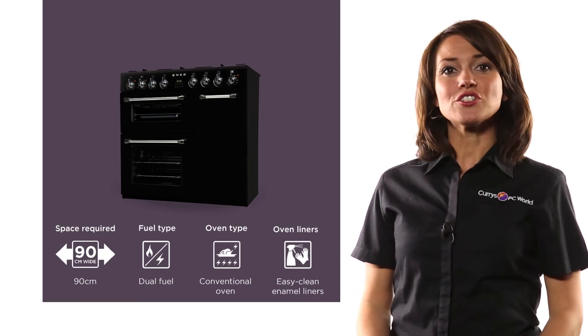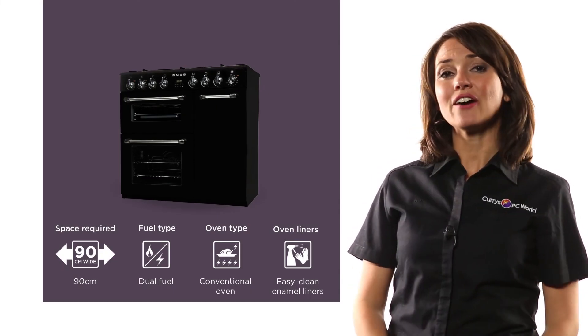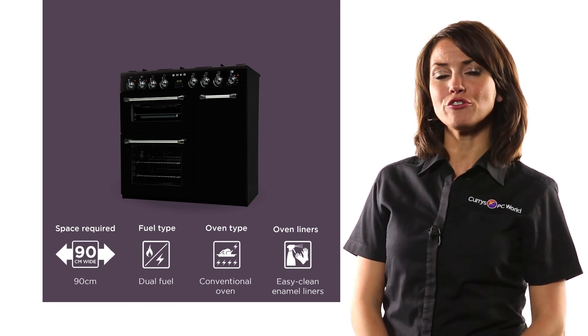With the wok burner, gas hobs and two multifunction ovens, you'll wonder how you ever got by without this Smeg dual fuel range cooker.